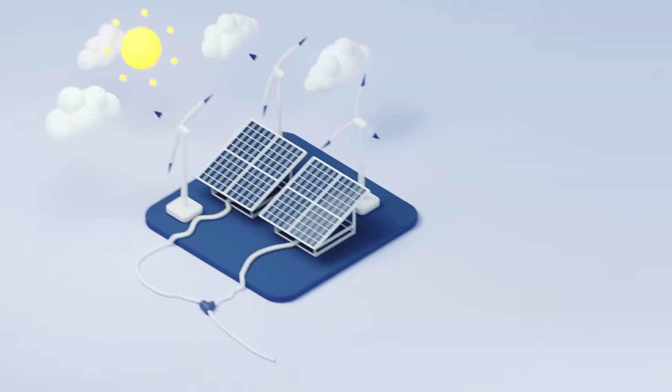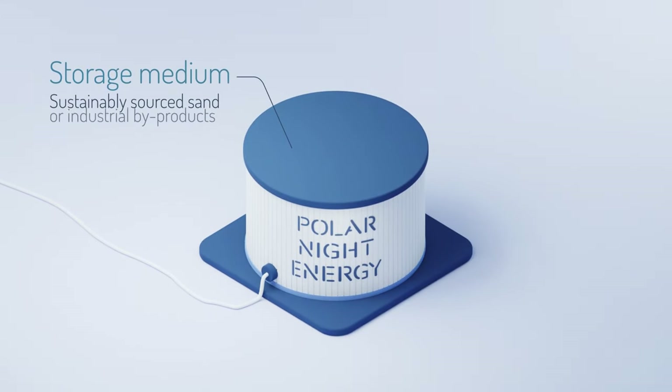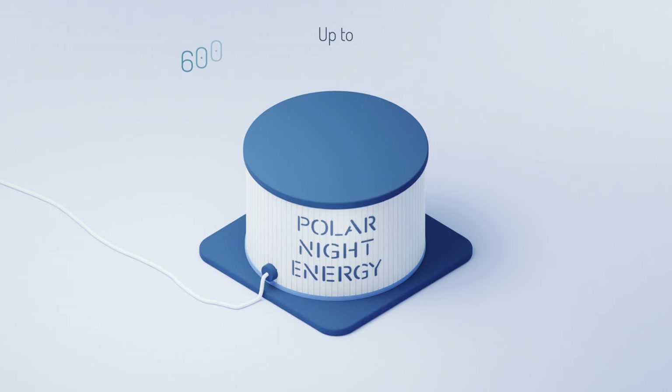PolarNight Energy's sand battery is a thermal energy storage that works as a high-power and high-capacity reservoir for excess wind and solar energy. The sand battery has no problem taking in large amounts of intermittent energy to store it for an extended period and to return it as extremely valuable, high-temperature heat.